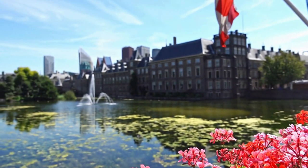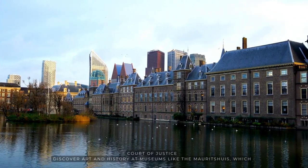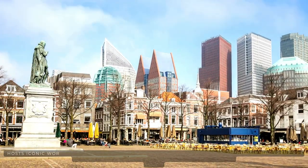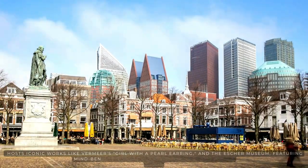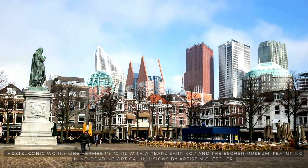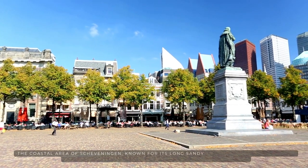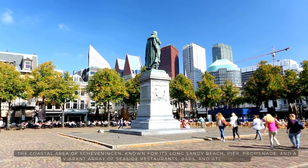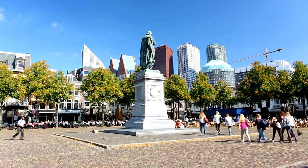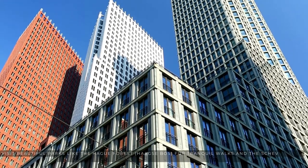Home to the International Court of Justice, discover art and history at museums like the Mauritshuis, which hosts iconic works like Vermeer's Girl with a Pearl Earring, and the Escher Museum, featuring mind-bending optical illusions by artist M.C. Escher. Enjoy the coastal area of Scheveningen, known for its long sandy beach, pier, promenade, and a vibrant array of seaside restaurants, bars, and attractions. Visit beautiful parks like the Hague Forest for tranquil walks.